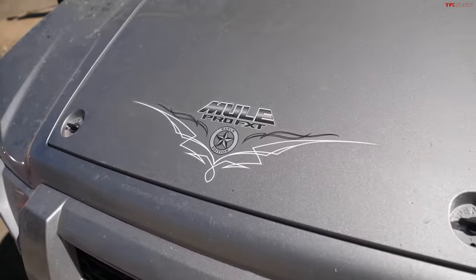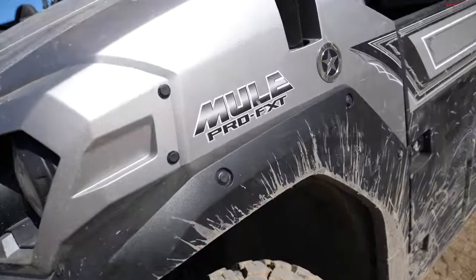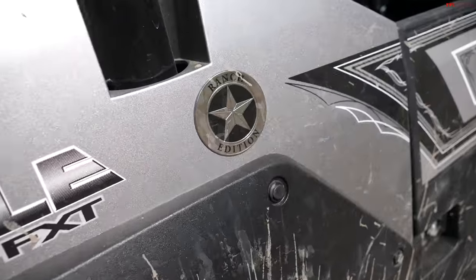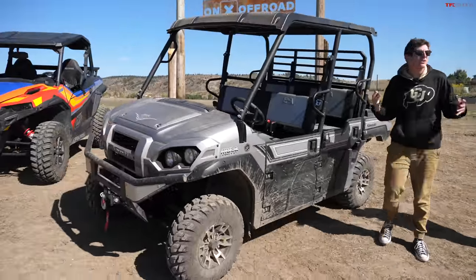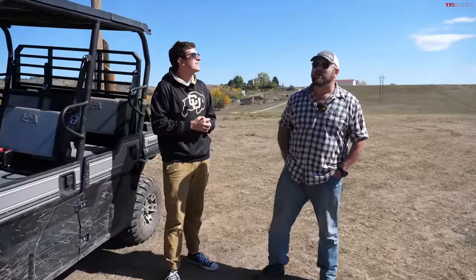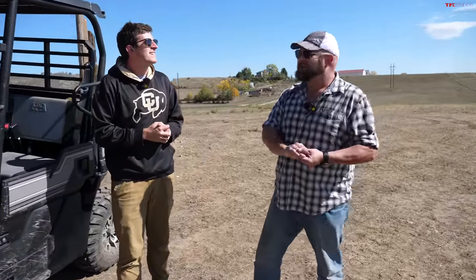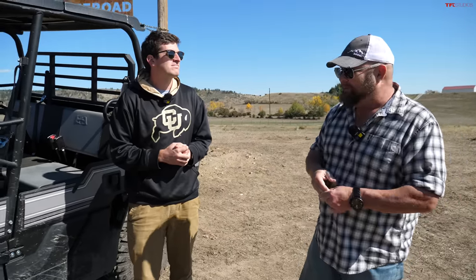We're starting with the utility model of the side-by-side world: the Kawasaki Mule Pro FXT Ranch Edition. This is our long-term Mule, and the reason it's so dirty is because this thing gets used day in and day out here at Tumbleweed Ranch. I've seen this vehicle winch out more stuck vehicles than anything else, and I'm impressed that it's reliable, hard-working, and kind of fun to drive.